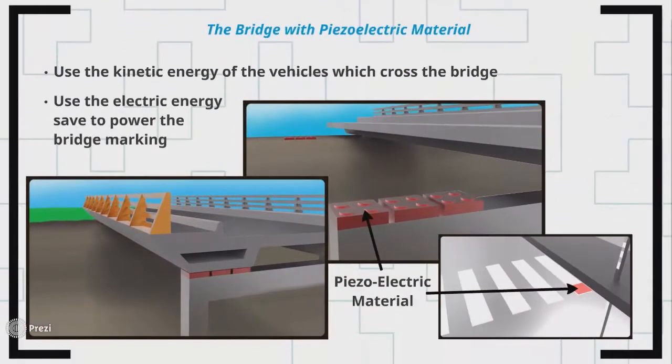We next use piezoelectric materials on pedestrian crossings and on bridges, to use the movement of vehicles and pedestrians to produce energy for operating lighting along roads and light signalling.